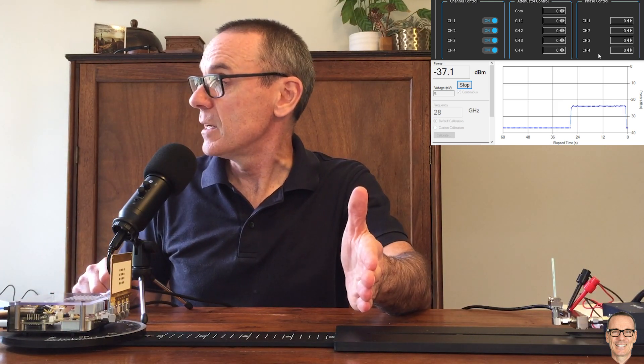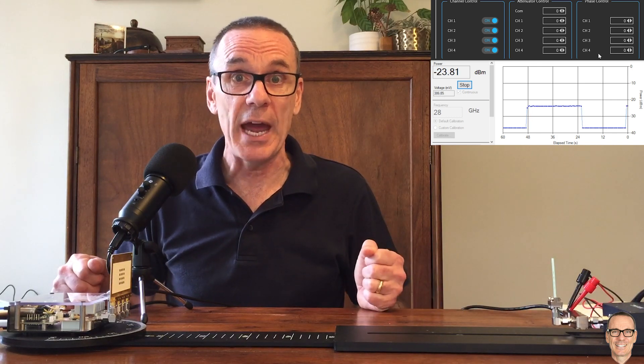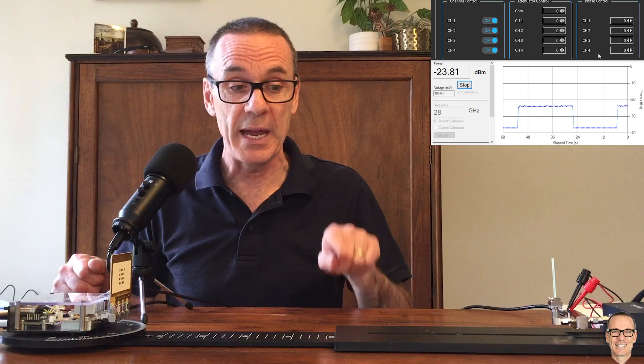If I put my hand in the way, immediately the signal drops. We are used to signals for mobile communications and Wi-Fi below 6 gigahertz, where signals travel through walls, reflect off walls with multipath, and even potentially off trees. We don't experience this kind of blockage at those frequencies. But at higher frequencies in the millimeter wave band — 28 gigahertz — even my hand creates a big problem for the signal.